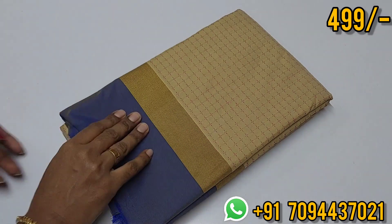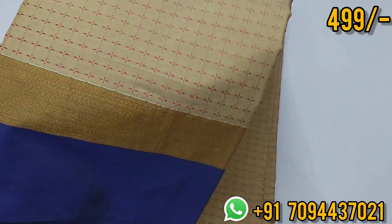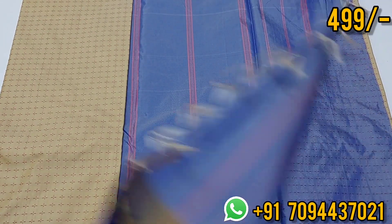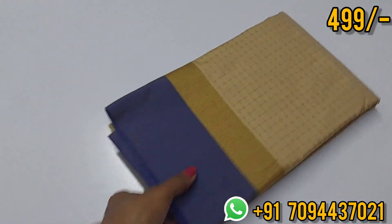Next: a beautiful cream color with purple and blue dual shade color. Plus design with pink and green color. This is your pallu — contrast lined pallu — and beautiful tassels. Here comes the beautiful blouse. Priced at ₹499, Tamil Nadu free shipping.